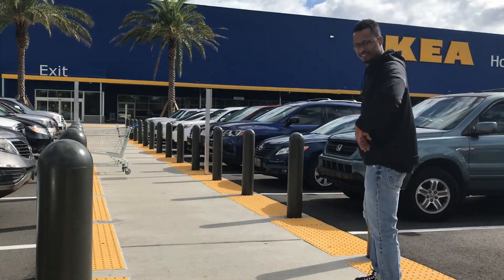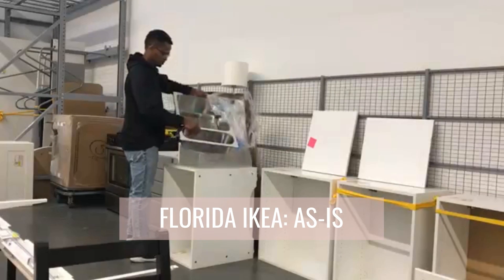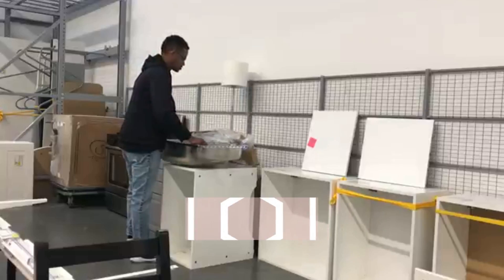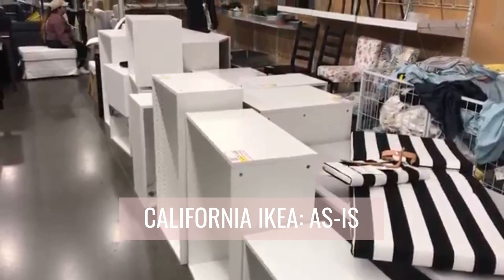You guys may be skeptical or think that these deals are not still around. Well, they are. I was in Florida a couple of months ago, and I went to some IKEAs and checked out the as-is section — they had the same markdowns and the same discounts. So if you're in Florida, you better run to that IKEA right now. And I did another run in California — I walked into that IKEA and everything was there. I get so excited thinking about this, because I know you guys are going to watch this video and even if you're not renovating your kitchen, you should go to IKEA and get these things.